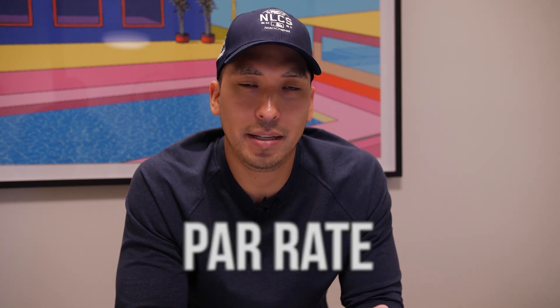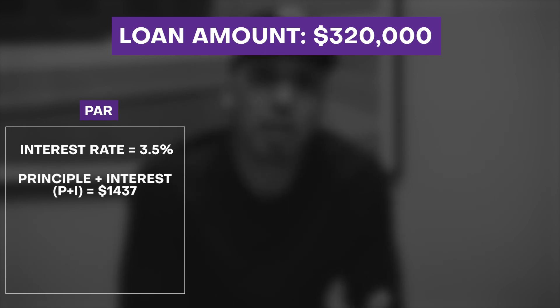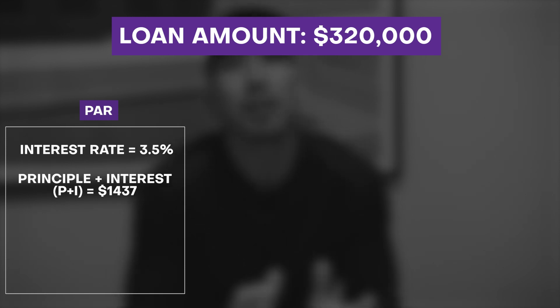When you typically purchase a home, the lender will most likely quote you what's called a par interest rate. A par interest rate basically means that you're not paying anything more to get a lower interest rate — this is where the whole points term comes into play. Today, as we price out this specific scenario, the par rate is going to be 3.5%. With a loan amount of $320,000, the principal and interest payment is going to be $1,437. This gives us a baseline to determine should we pay points or should we not.